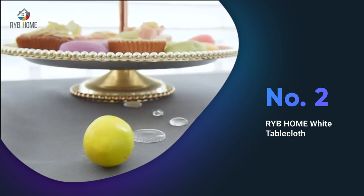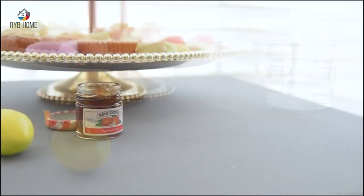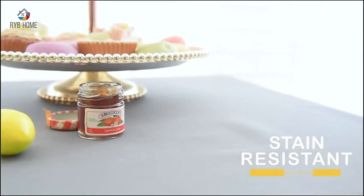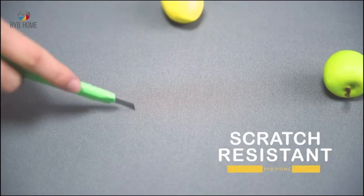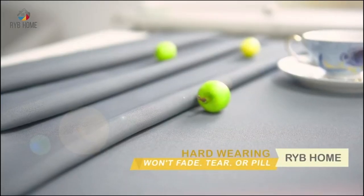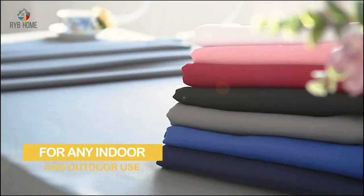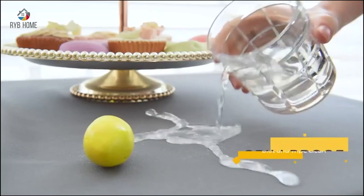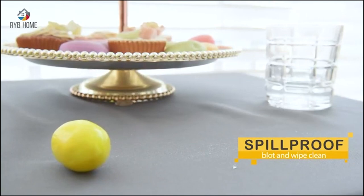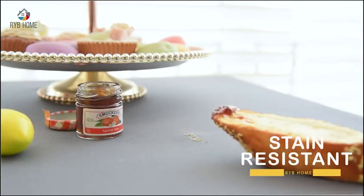The RYB Home White Tablecloth is an excellent option for those looking for a convenient, durable and elegant table protector. The tablecloth is a perfect size for 6 to 8 foot rectangular shaped tables and can be used both indoors and outdoors. Its spill-proof material keeps your table surface protected from scratches and stains, making it easy to clean with a wet cloth or in a washing machine. Additionally, the tablecloth is hard-wearing, wrinkle-free and resistant to fading, tearing and pulling, providing a relaxed elegance to any holiday party or family dinner.